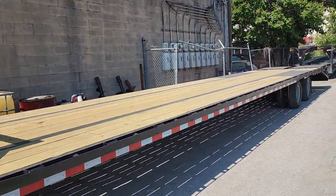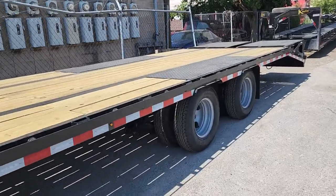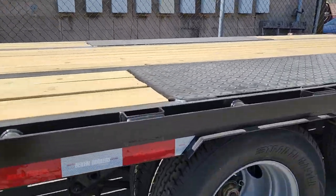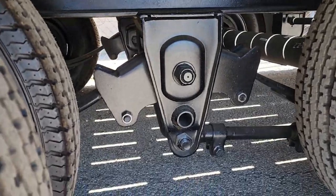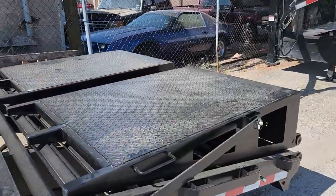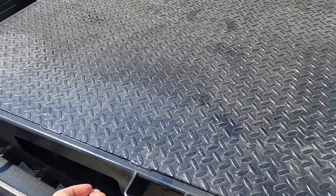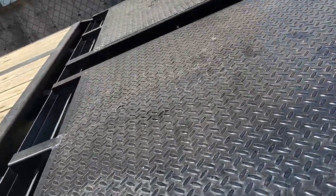We use Dexter axles, 12-ply tires, and we use the heavy-duty suspension systems. We do have what we call mega ramps back here that are spring-assisted.